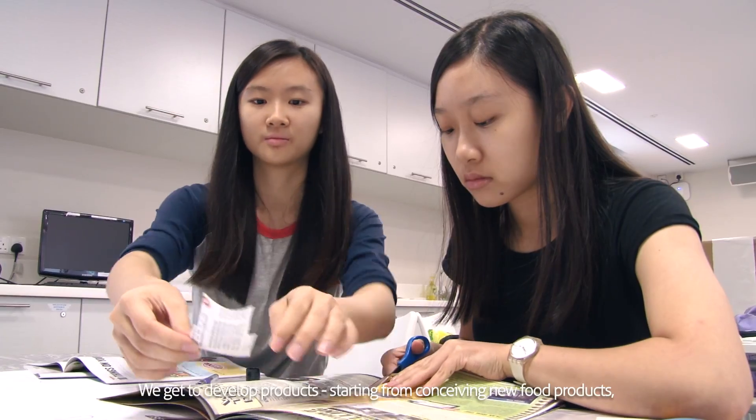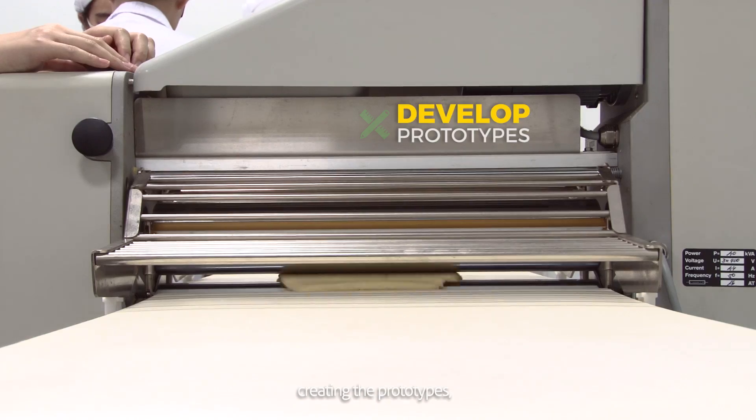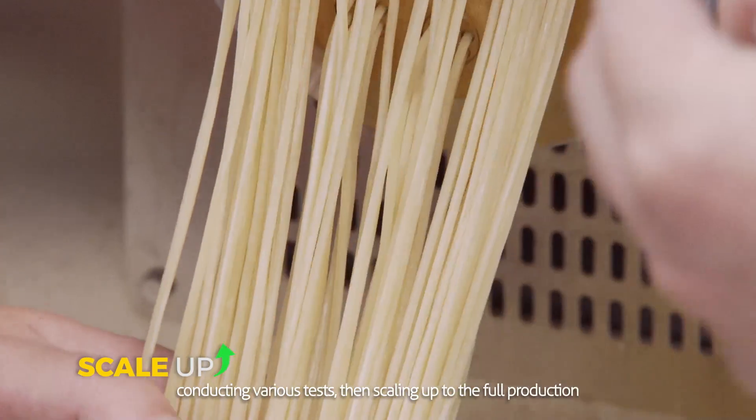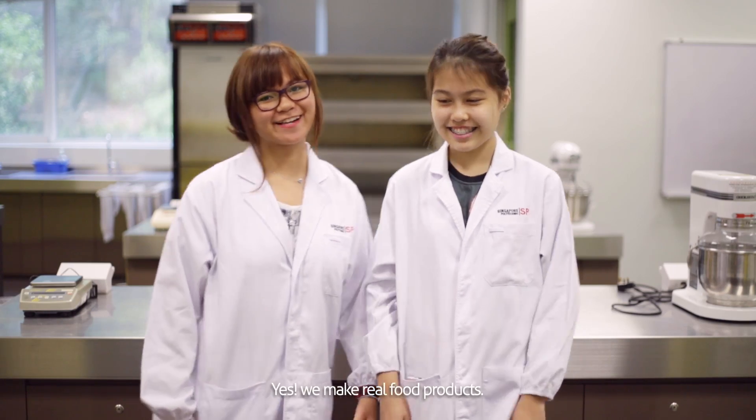Yes, like a professional. We get to develop products starting from conceiving new food products, formulating them, creating the prototypes, conducting various tasks, then scaling up to the full production like the way it is done in the food industry. Fun, right? Yes, we make real food products.